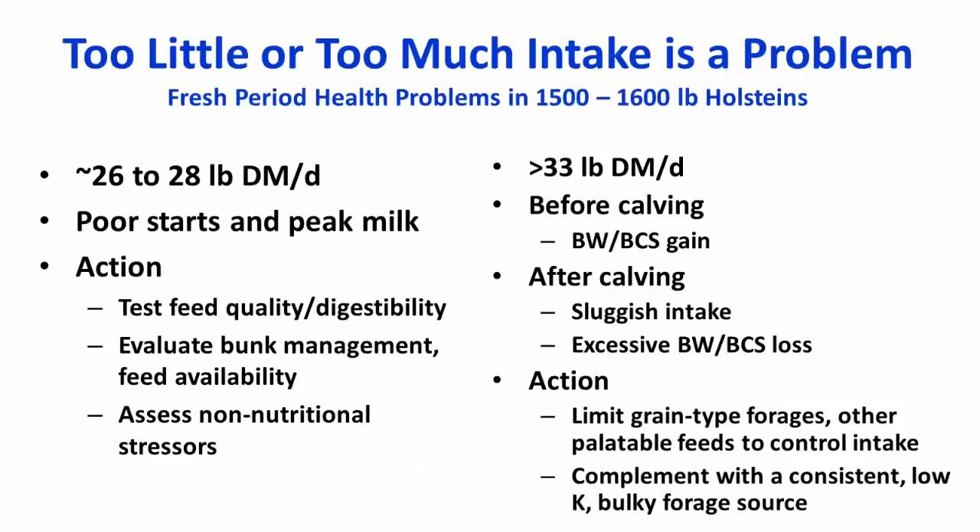The challenge for feeding dry cows is making sure they consume the right amount of dry matter intake — not too little or too much. For cows of approximately 1,500 pounds experiencing low intake in the range of 26 to 28 pounds of dry matter, these animals often have poor starts and lower peak milk production. Potential actions include testing feed quality and digestibility, evaluating bunk management and feed availability, and assessing non-nutritional stressors such as overcrowding or unexpected heat or cold stress events.